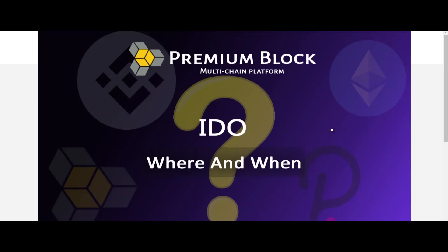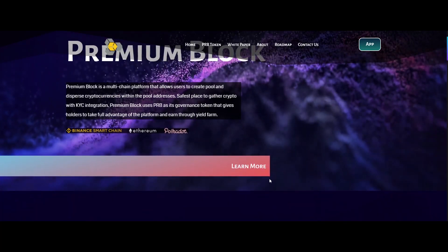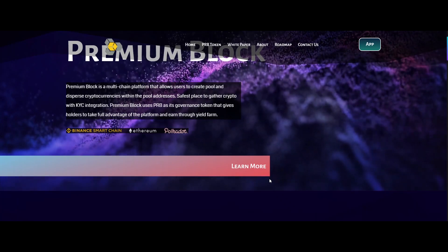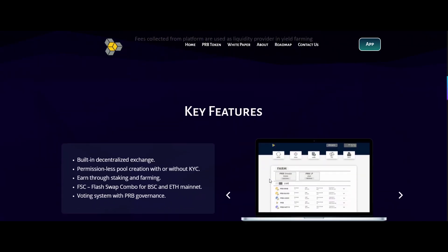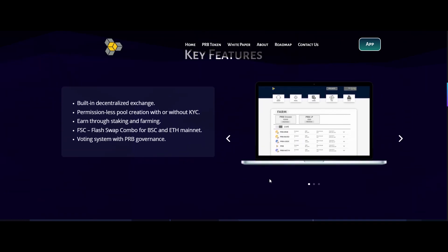Today we are going to talk about an interesting crypto project known as Premium Block. Premium Block is a multi-chain platform that allows users to create pools and disperse cryptocurrencies within the pool addresses. Users can create crypto pools based on a multi-chain network and use them to gather cryptocurrencies from pool participants. This is a one-stop tool for Ethereum, Binance Smart Chain, and Polkadot networks.